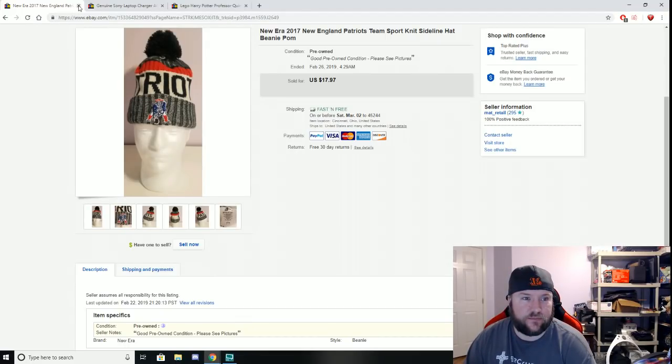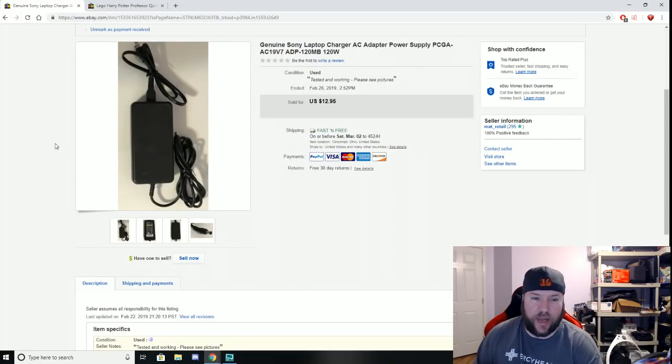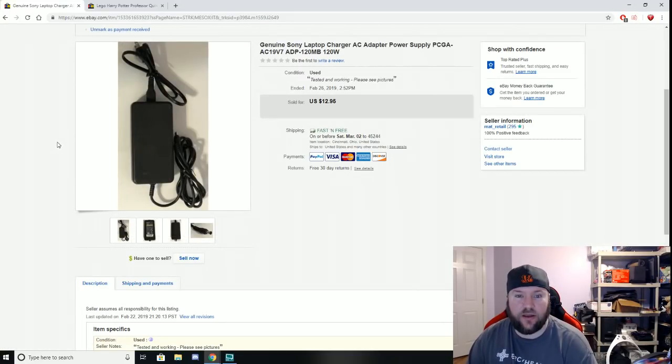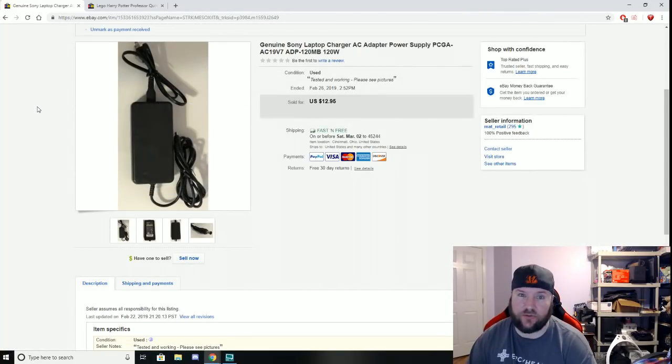Here is a Sony laptop charger that came from a bag of various Sony cords including cords for camcorders. I can't remember what I paid for the whole bag, but when I see a bag of Sony cords I'll usually pick them up because they sell pretty easily. This one sold for $12.95 plus free shipping — went first class for about $3.50 to ship.